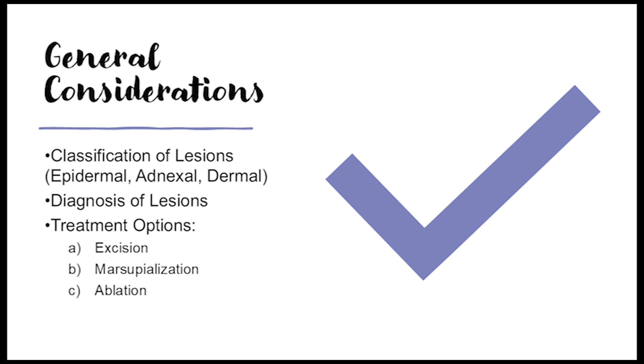Dermal lesions involve the deeper layer and include things like cysts — fluid-filled sacs — lipomas, which are benign fatty tumors, and dermal fibromas, firm bumps that often occur after an injury like a bug bite. So many different things can happen in such a small area, which is why a careful exam and sometimes a biopsy is important.